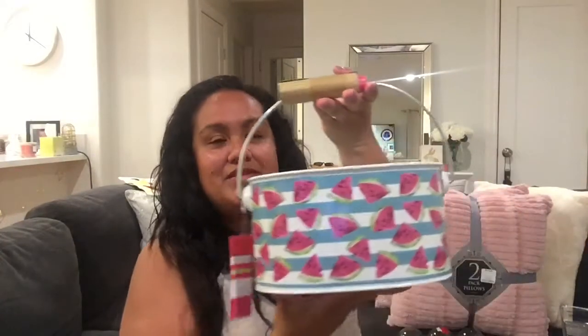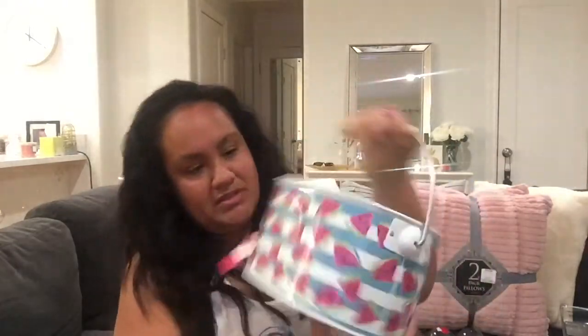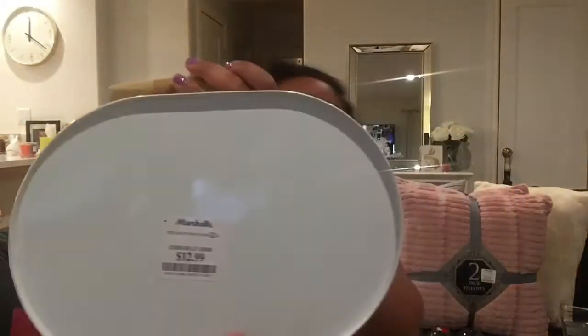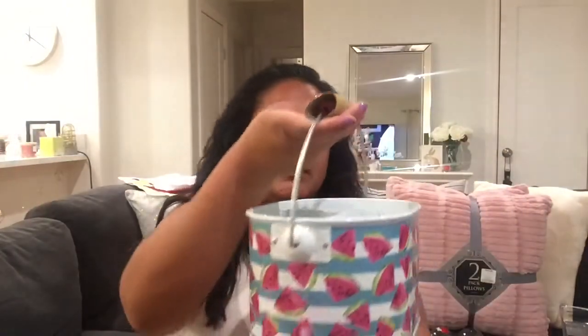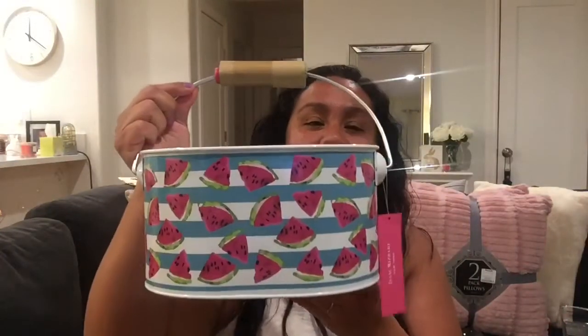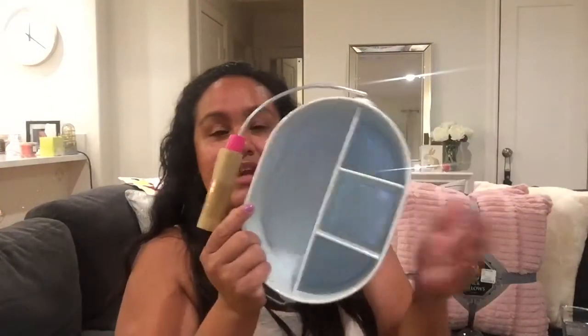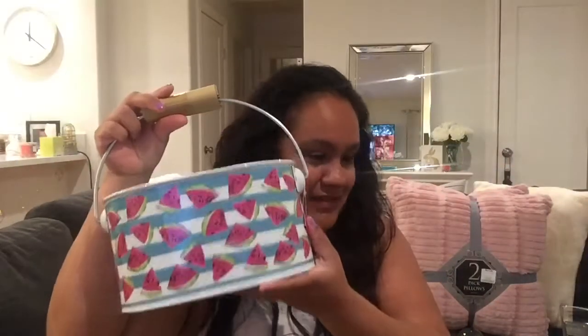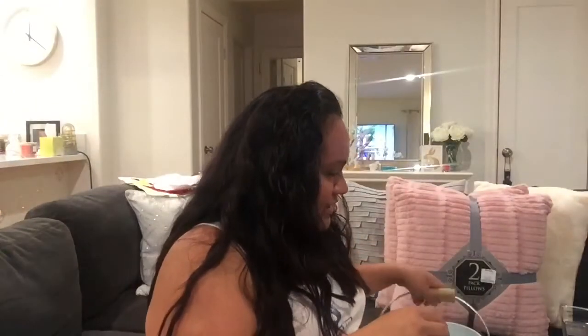And then this is so cute. This was $12.99. You can see it — yeah, $12.99. It has all these really cute watermelons, and you can put plates, napkins, forks, knives, straws — anything in here to take to a picnic. So this is going to work perfectly when we go camping. I love this, and the watermelons — you cannot go wrong with watermelon.